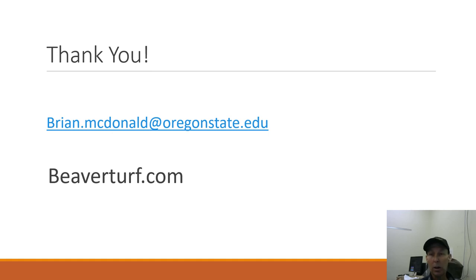If you have any questions, you can email me at brian.mcdonald@oregonstate.edu. We also have a lot of good general turf information at beaverturf.com. Have a great day.